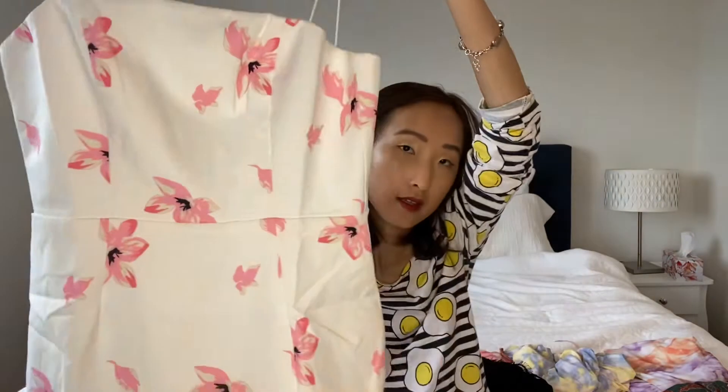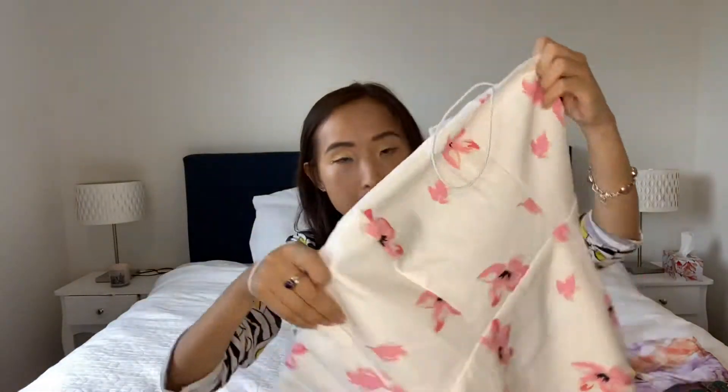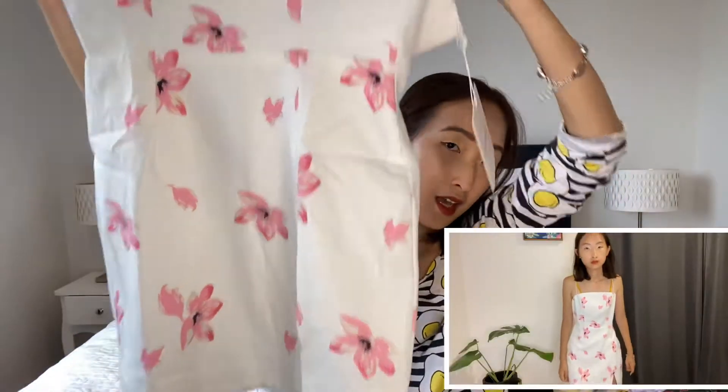Next is a pretty floral dress. It's a size six but as you can see it's super wide — it's definitely not a true size six. When I wear it, it just looks like a big floral pink potato sack. Sending it back.